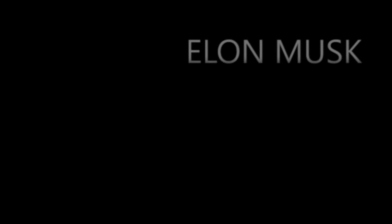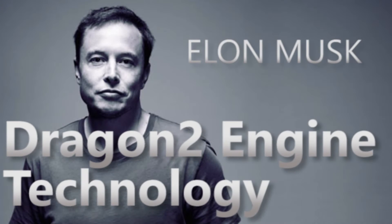Three, two, one, zero. And we have liftoff.